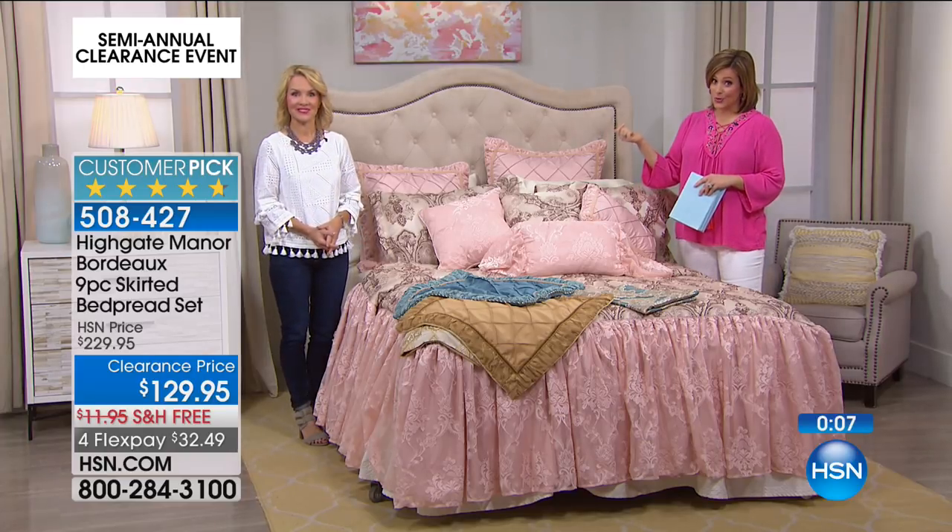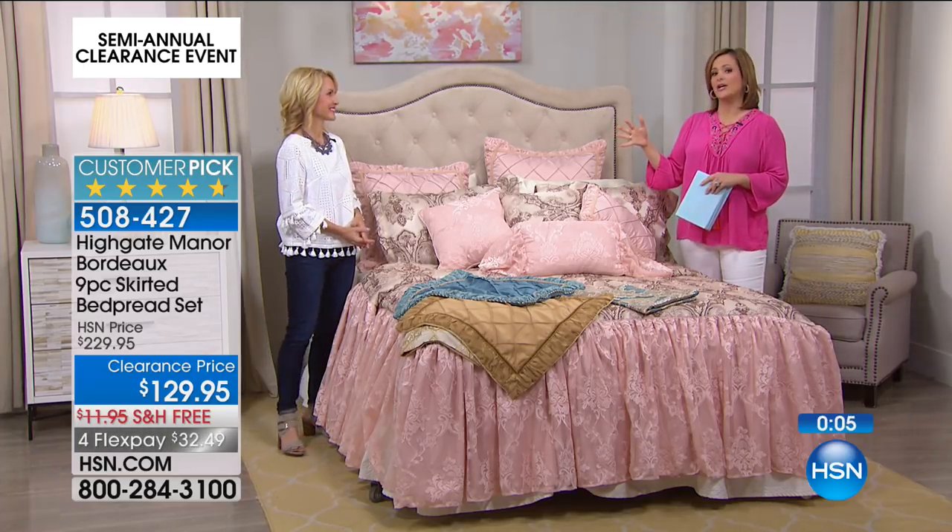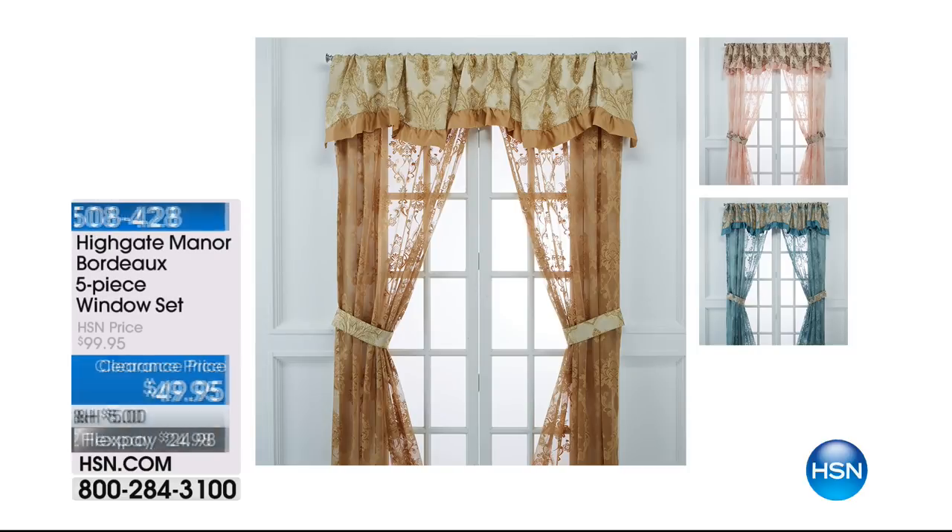Make sure you tune in and stick around with us all day for our clearance. We want to show you some of the coordinating pieces. Did you know our window set from the Bordeaux window set is actually half off today? That's the same set, so now if you really want to finish the room — add the jewelry to the room, if you will — it's the half-off sale.